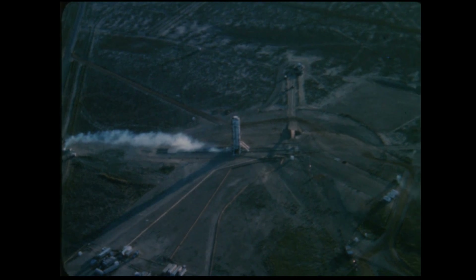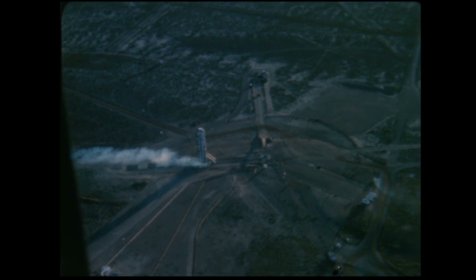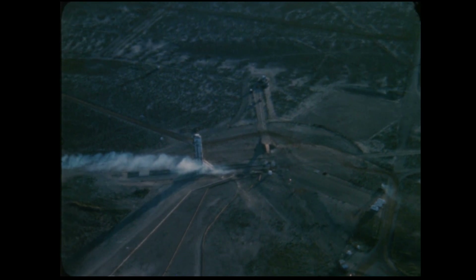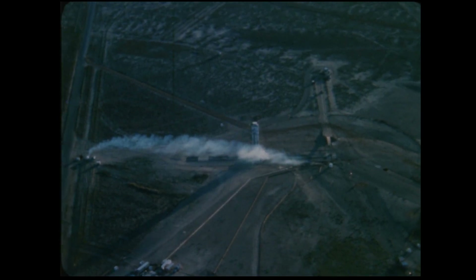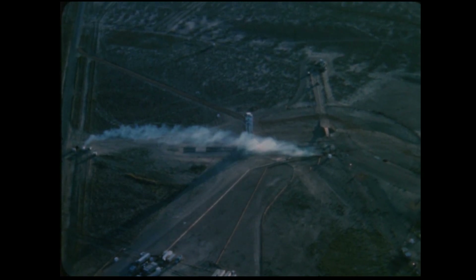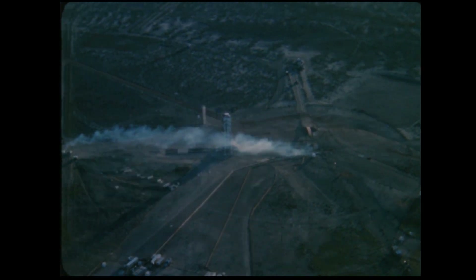Except for outriggers fitted to the bottom of the tower, it looked very much like any previously used. The outriggers extended to carriages which were in place at each corner of the tower. Each carriage had four wheels which sat on rails. In all, there were four parallel rails — two tracks — which ran from ground zero to a point four hundred feet away.